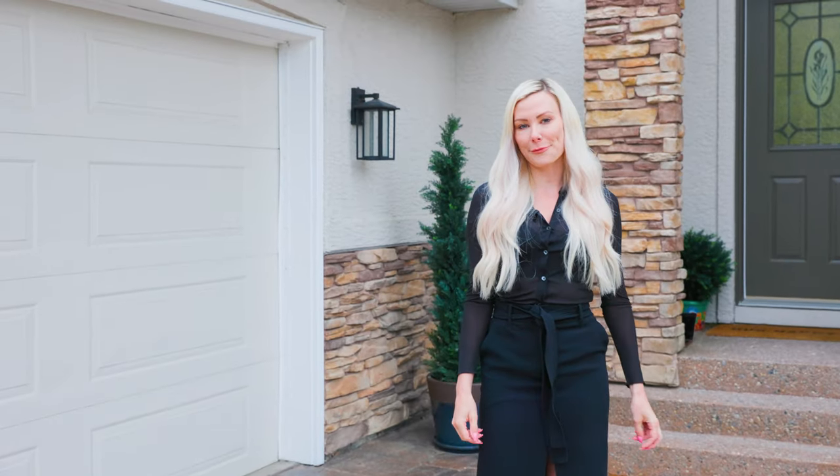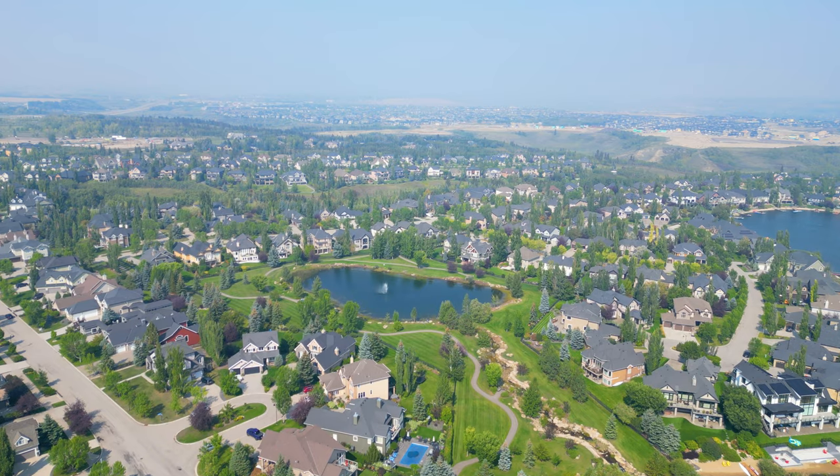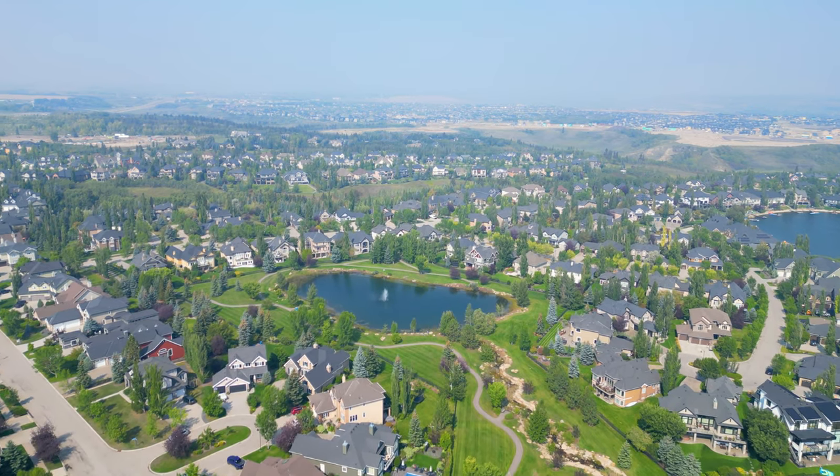Living in Heritage Point means you get the best of both worlds — small town living without compromising on big city amenities. Heritage Point is only five minutes to Calgary and 10 minutes to five world-class golf courses.